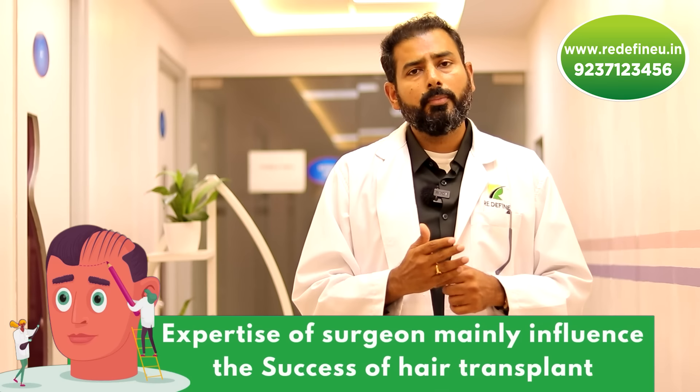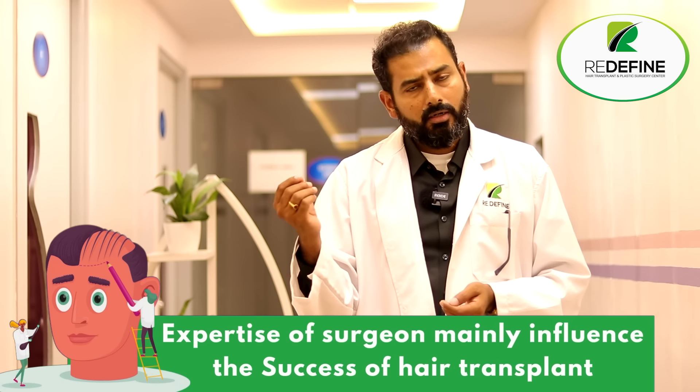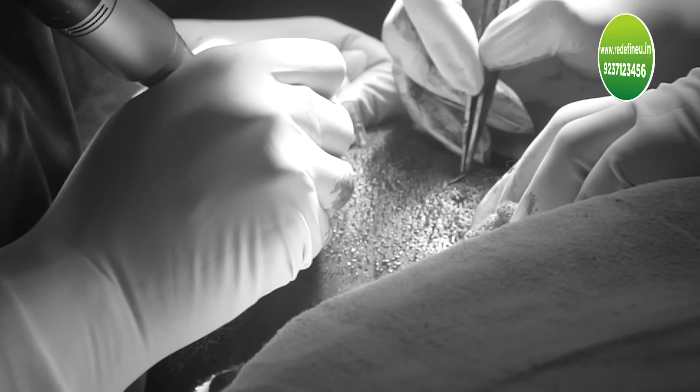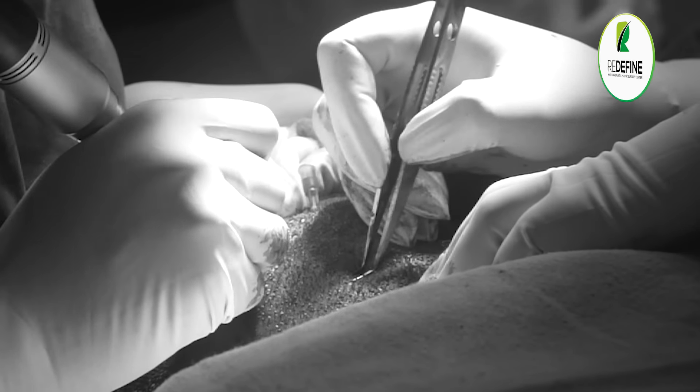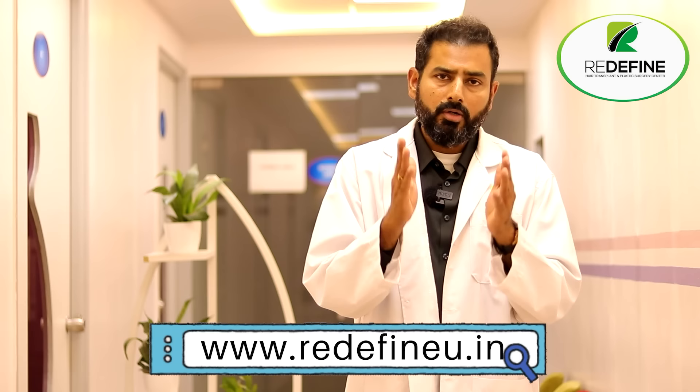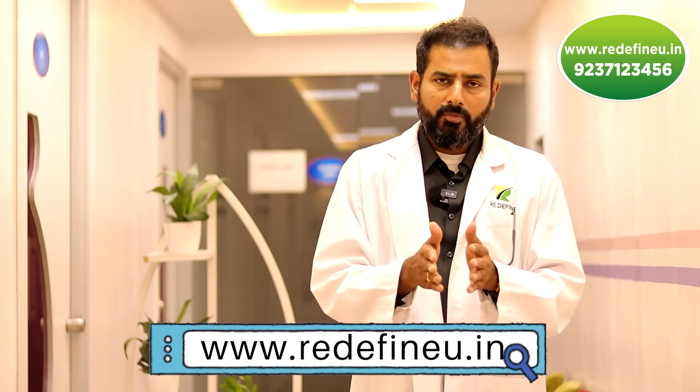We use both the pre-hole method and the slit-and-prick method — we make a slit and instantly put the hair. By doing that, we reduce the contact time and avoid damaging the root, holding it at the neck. All these methods are actually safe and don't have outcome differences. They give safe results when you're getting the procedure done with an expert surgeon or expert team.